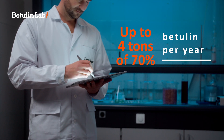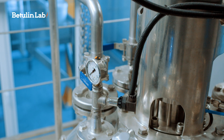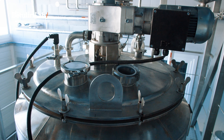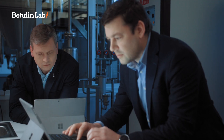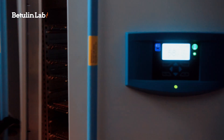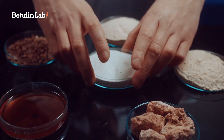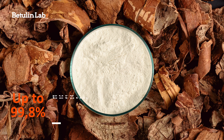The current capacity of the Betulin Lab is 4 tonnes of 70% Betulin per year. But it's not just the quantity we are offering — our know-how is to make the exact solution in collaboration with potential customers, meeting their specific needs. That includes different extraction techniques, various solvents, and the purity of Betulin itself, up to 99.8%.